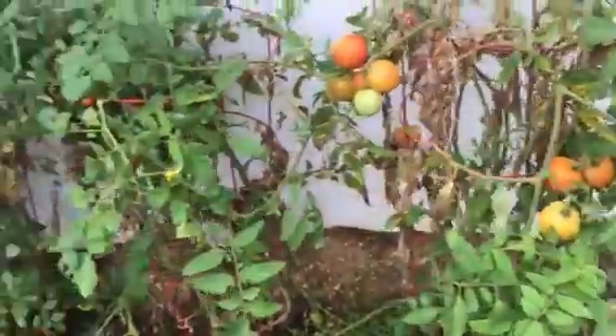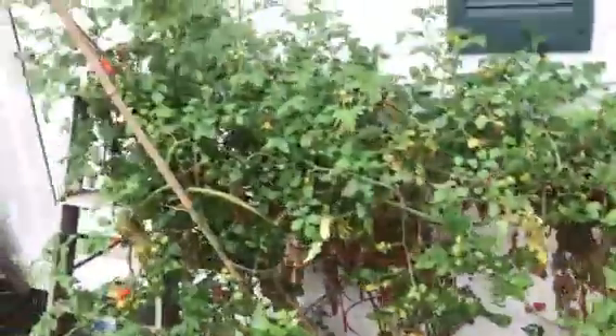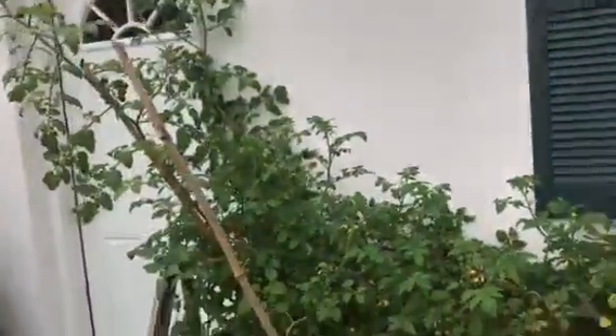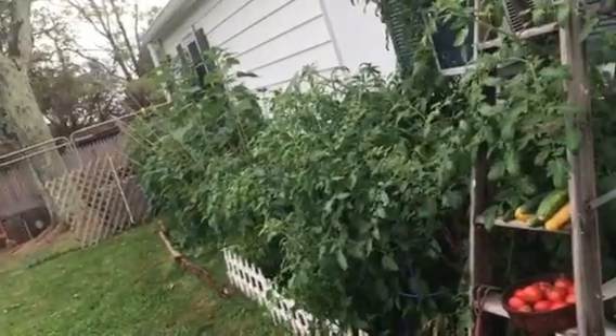Still got lots of tomatoes left. All my squash and zucchini are gone. But my cherry tomatoes are thriving for some reason, and my peppers too. Garden number two, though, that's a different story.